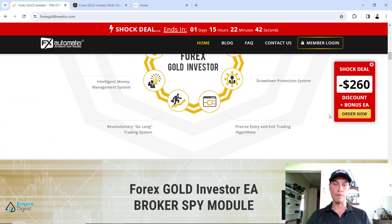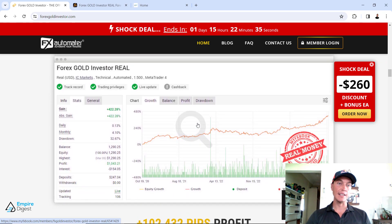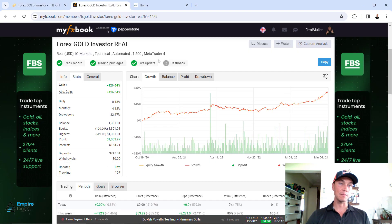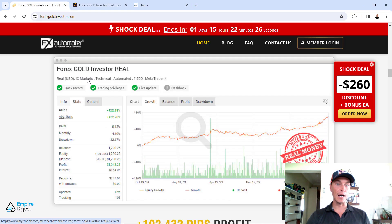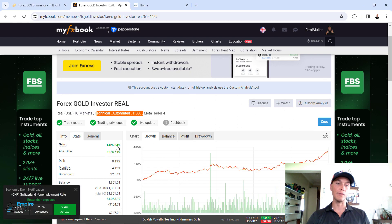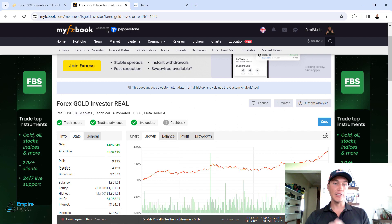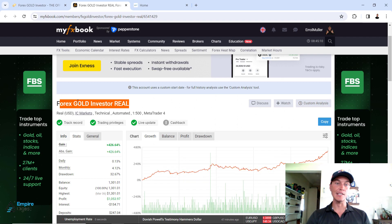Scrolling down, what I was looking for is the actual MyFXBook account. Once you click on the link they share — the Forex Gold Investor real snippet — it will bring you over to this MyFXBook account. It says: real USD, IC Markets, technical, automated, 1 to 500 leverage. Very important: something to pay attention to is some developers out there change these profiles and link different accounts with different names because they are trying to hide the fact that a specific profile at that point in time might not have performed very well.